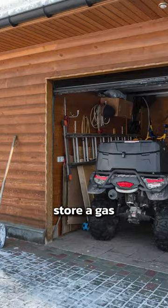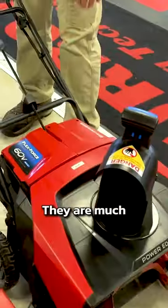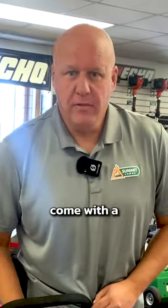If you're in a position where you can't store a gas powered, or you just prefer electric, they do make battery powered snow blowers. They are much quieter, you don't have to worry about fuel and where you're gonna store fuel, and they also come with a fancy light.